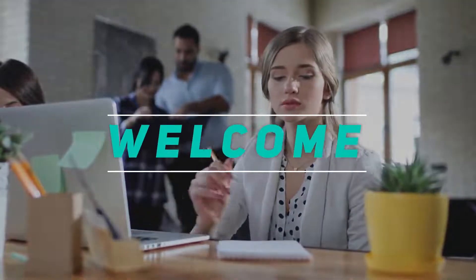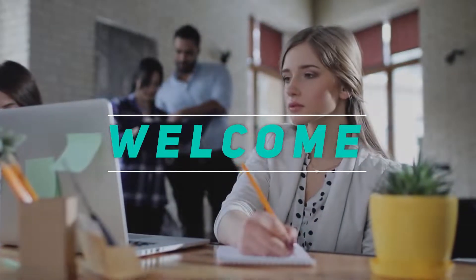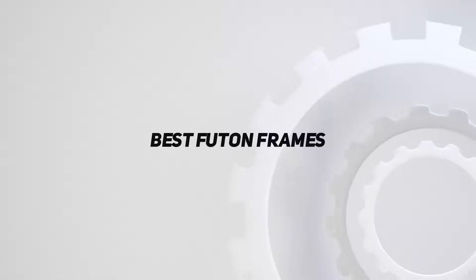Hey, welcome back to my channel. In this video, I'm gonna talk about the top 5 best futon frames.